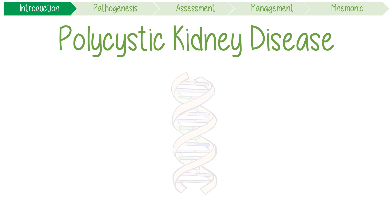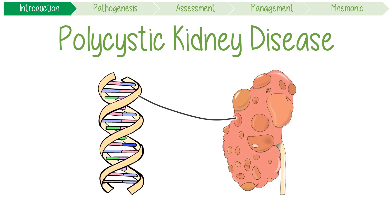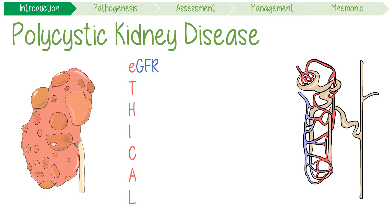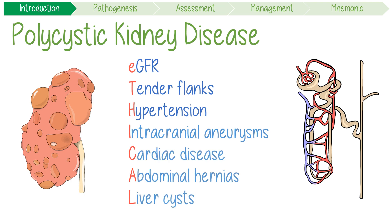Polycystic kidney disease is a genetic disorder causing the growth of multiple cysts that can impair renal function. Its clinical manifestations can easily be remembered with the ETHICAL mnemonic, which tells you that it can present with worsening eGFR, tender flanks, and hypertension, while its main complications include intracranial aneurysms, cardiac disease, abdominal hernias, and liver cysts.